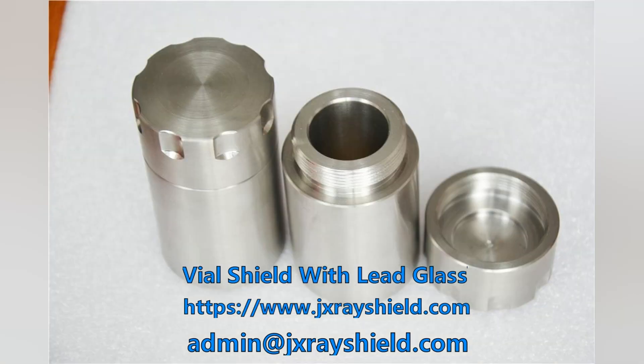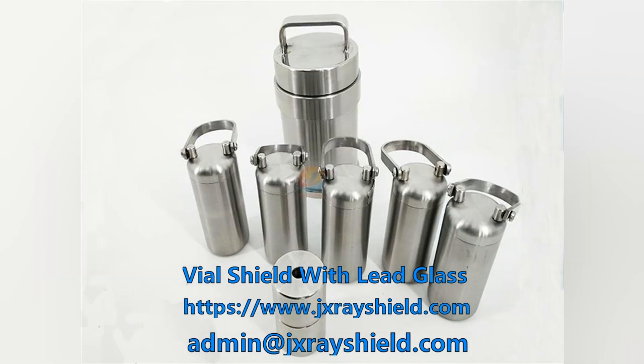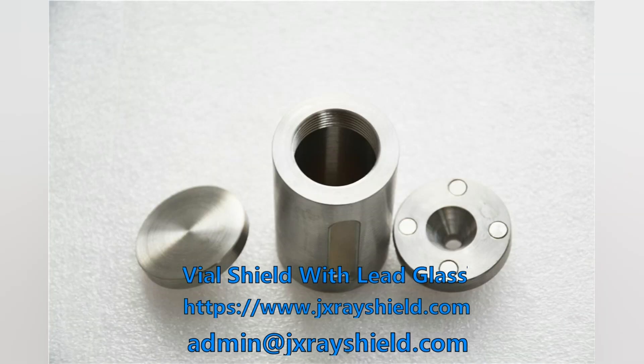Vial shields are in 4 or 6 mm tungsten and can hold vials up to 10 ml. The shielding top and bottom caps can be completely removed by twisting the insertion vial. Provides maximum radiation protection in confined spaces and features high-definition lead glass windows for protection and visibility.